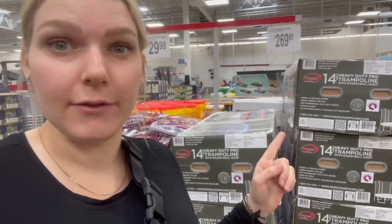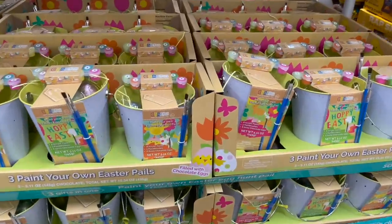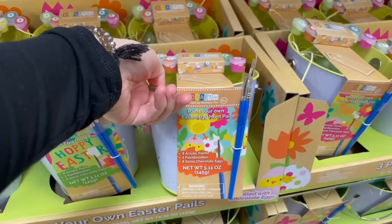You already know that with all the spring stuff coming out, the Easter candy is coming out too. I also see a trampoline here — I was actually just looking at trampolines online this morning. This one is $269, a 14-foot heavy-duty pro trampoline. What I was looking at was called a spring-free trampoline — it's supposed to be safer because the springs are on the outside of the net so the kids can't catch their feet in them. I know some of you have to have a spring-free trampoline because they're fairly popular, albeit more expensive.